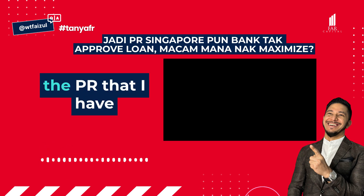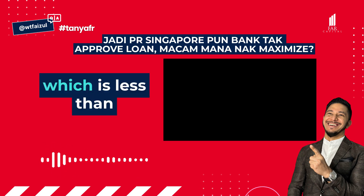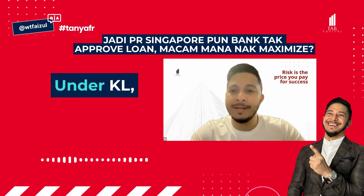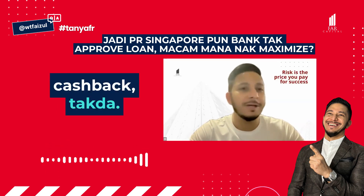They first emphasized about the PR that I had in Singapore, which is less than 10 years, and then the second one is the TSR. So here's the thing — under KL, for 70 LTV with cashback...